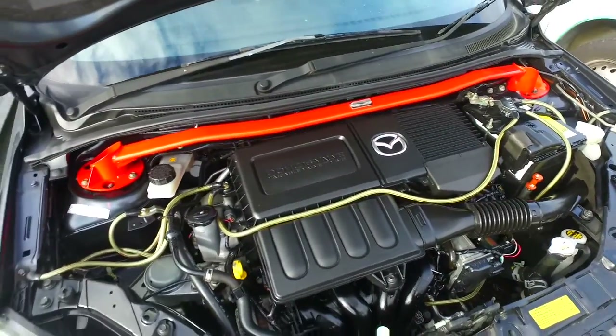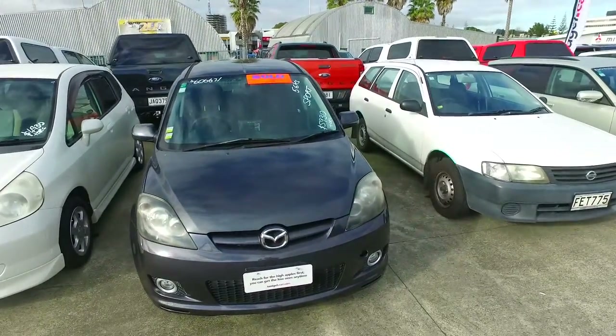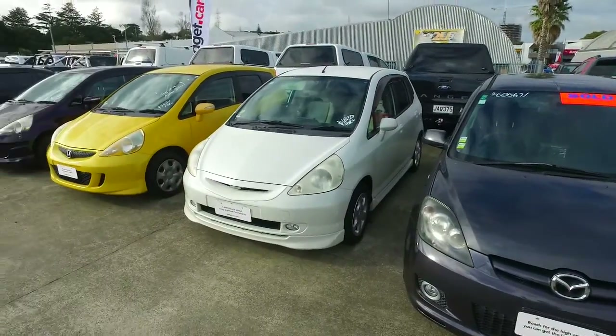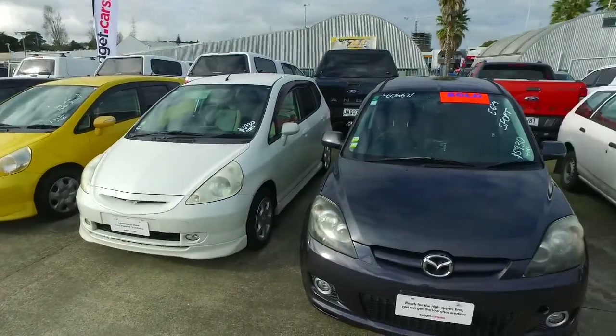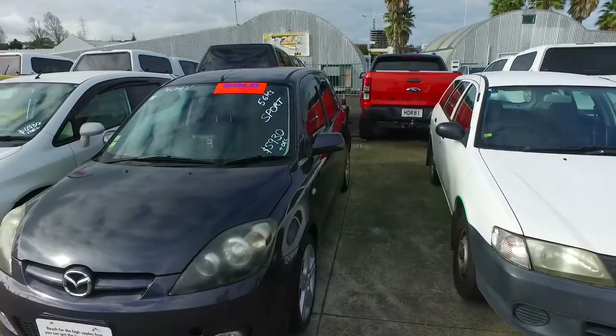If you do have any other questions feel free to give us a call, text or email. Also while I'm here, we do have plenty of other stock — let me know specifically what you're after. If it is just a lower price range I'll send through a link showing you the cars with that as well.